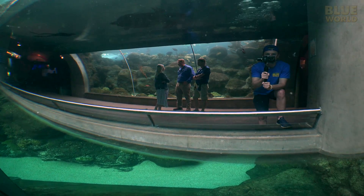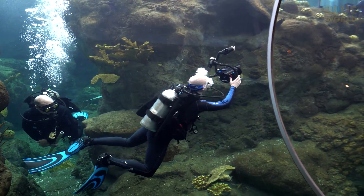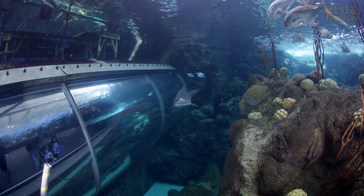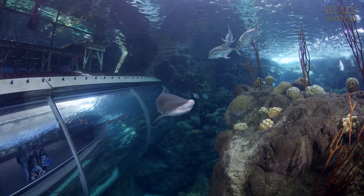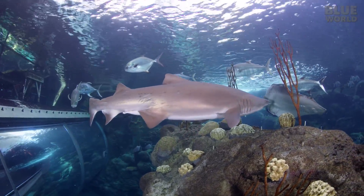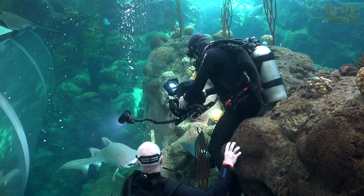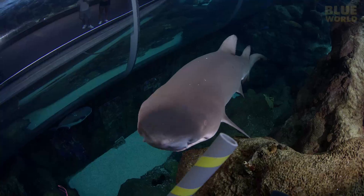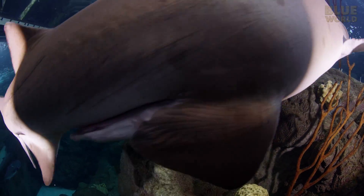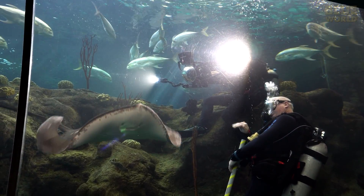I wave to Zach, filming from outside, as I make my way to the observation tunnel. The sharks love to make passes by this tunnel, much to the delight of the guests. And boy, do they come close to my camera! A southern stingray is a little confused because we are blocking the normal path.